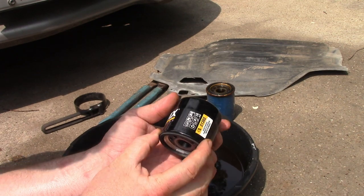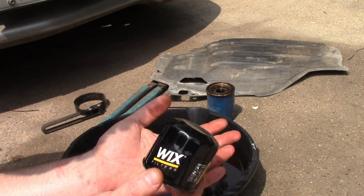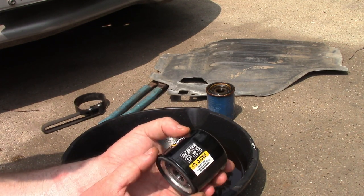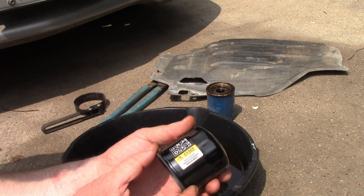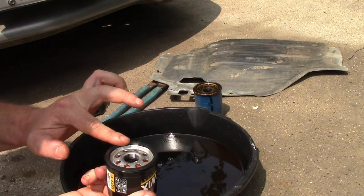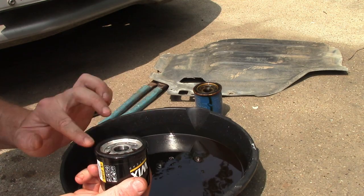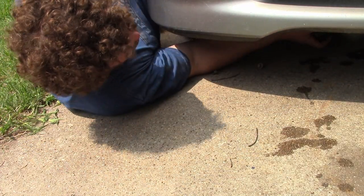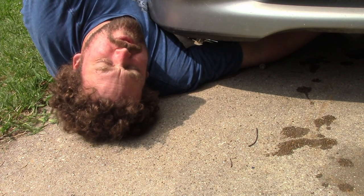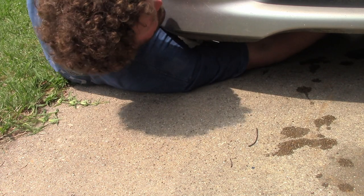The filter I'm putting on is a Wix — it's the $12 filter. They didn't have their high-capacity synthetic oil one for this size. It's a Wix 51365. I'll lube that up a bit and stick it back on, get back in my favorite position. Going in blind... found the threads. Got that pretty good.